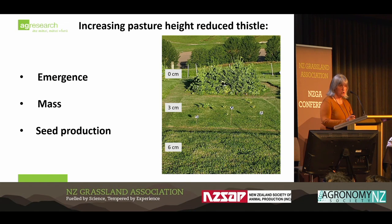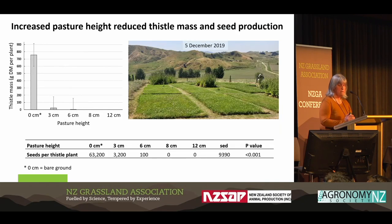As you would expect, there was a massive impact on emergence and on mass and seed production. But to be honest, the extent of that impact surprised us incredibly. There you can see the bare ground treatment at the back, three centimetres in the middle and six centimetres in the front. Looking at that graph of thistle mass per plant — they're quite large with bare ground, but by the time you get into three and then six centimetres, basically negligible.